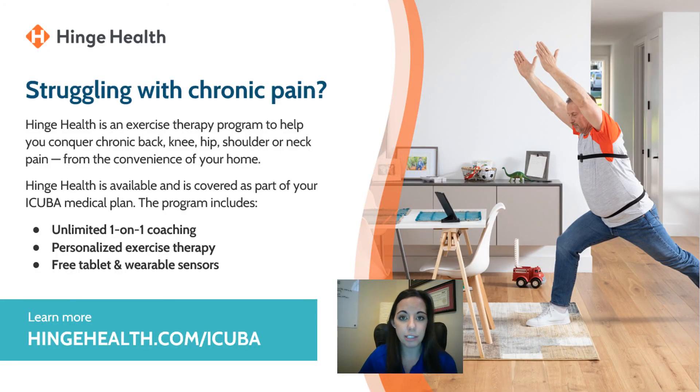We're really excited about Hinge Health this year — a brand new offering for members struggling with chronic pain. This is an exercise therapy program that can help you conquer chronic back, knee, hip, or shoulder pain from the convenience of your own home. It provides unlimited one-on-one health coaching with personalized exercise therapy and even provides electronic devices to help you stay on top of your activities. To learn more, visit hingehealth.com/iCuba — more communications and materials will be rolling out in the coming months.